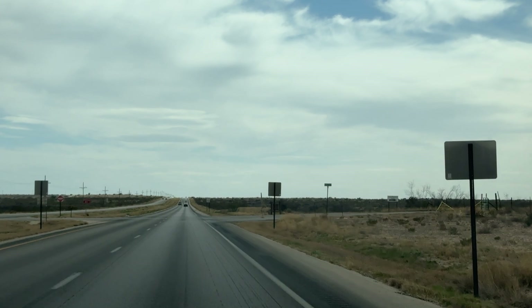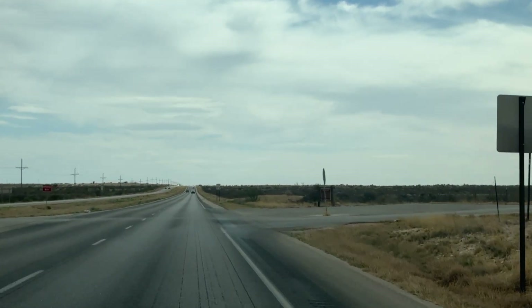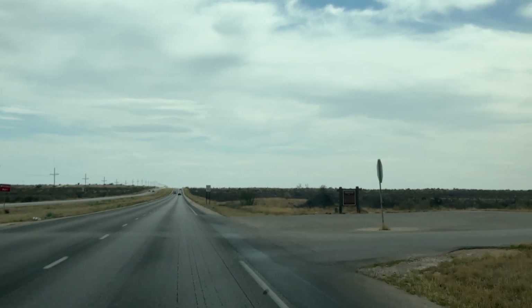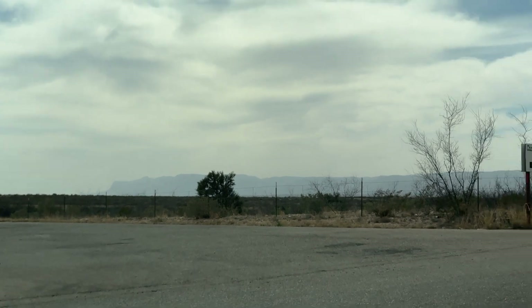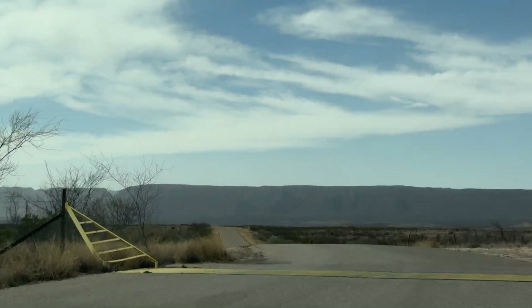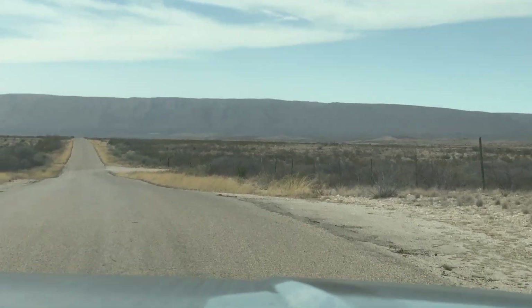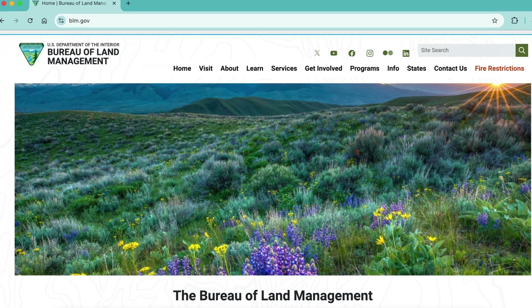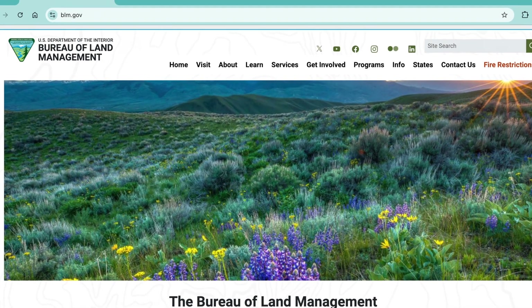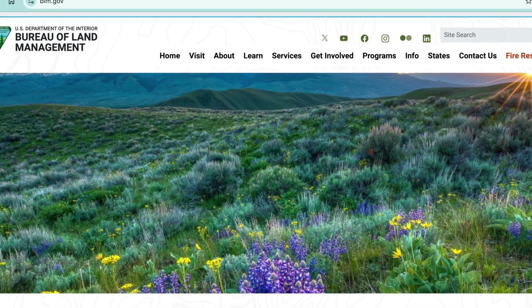On our trip out west to visit national parks we decided to check out some free camping spots. Out west it is very popular, more so than on the east coast. They have the Bureau of Land Management public lands — areas where you can camp for absolutely free, which is totally awesome. You go to blm.gov and you can find all the different areas around the country that you can camp for free.